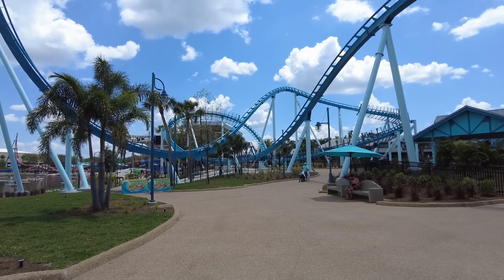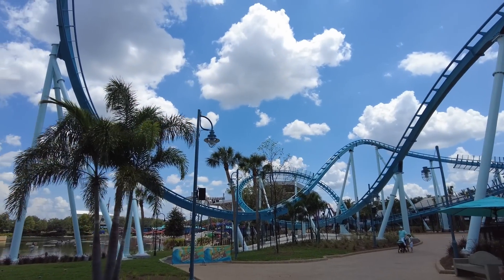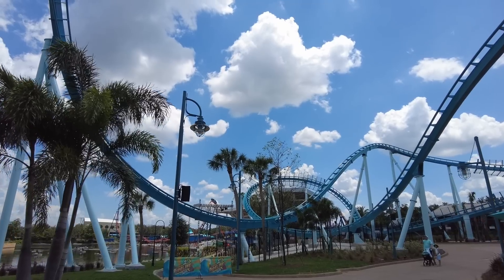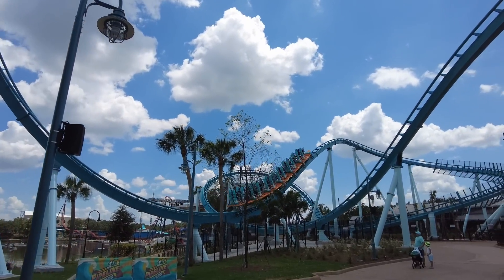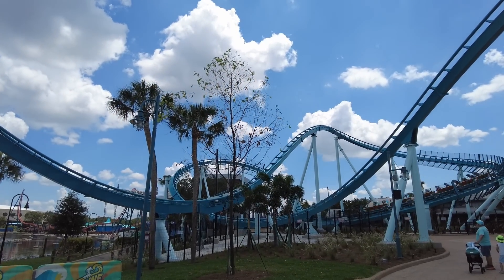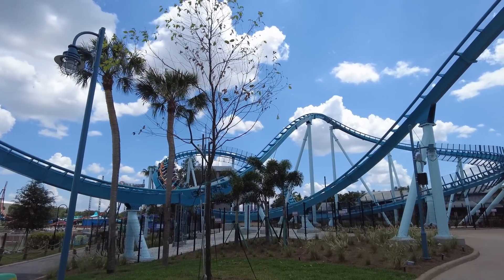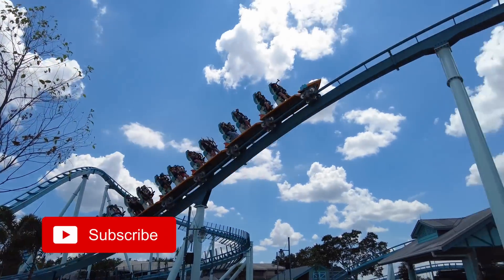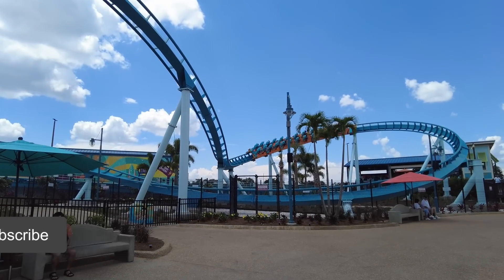So have you ridden Pipeline, and if you have, what was your opinion? If not, is this coaster enough to draw you to SeaWorld if you weren't interested in going otherwise? Let me know your thoughts down in the comments below. If you want to help this video out, you can do me a favor by simply hitting the like button. As always, if you enjoy videos like this, be sure to hit the subscribe button with bell and notification so as to be alerted to new videos as they release.